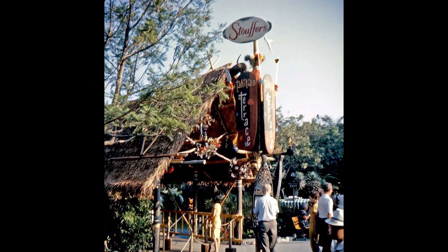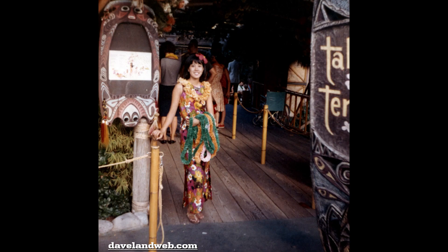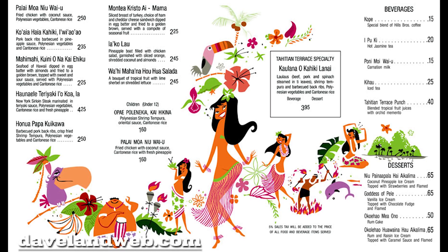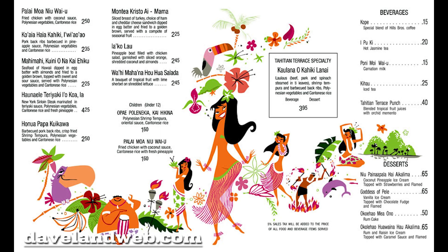At first, it was sponsored by Stouffer's, but then later it would be hosted by Kikkoman, the soy sauce company. Guests crossed the tropical stream through a thatched-covered bridge where they were led by a beautiful hostess to their table. There, they could order from an assortment of Polynesian-themed food and beverages — no alcohol though, per Walt Disney's stipulation.